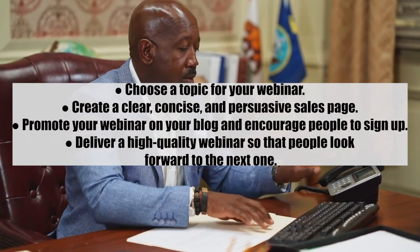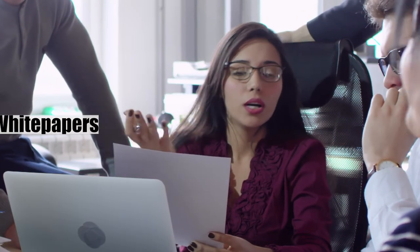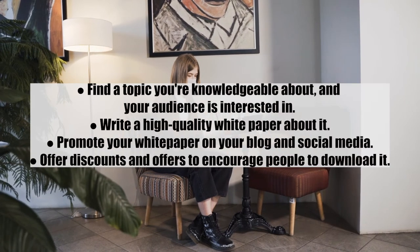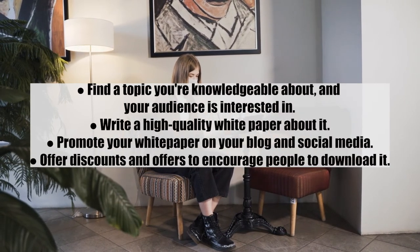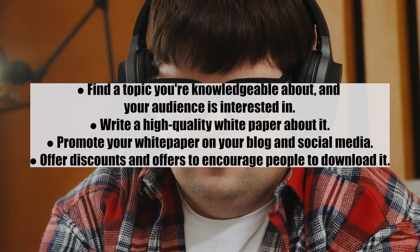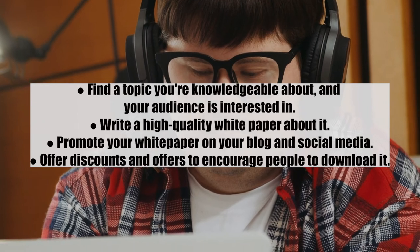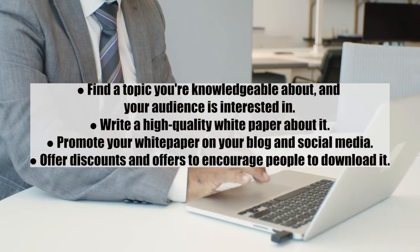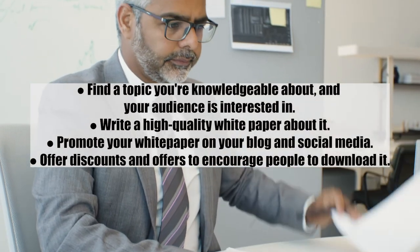Number eleven: white papers. By simplifying complex issues and creating white papers for your blog, you can earn a significant income if your audience finds the information valuable. Steps: one, find a topic you are knowledgeable about that your audience is interested in; two, write a high quality white paper; three, promote it on your blog and social media; and four, offer discounts to encourage people to download it.